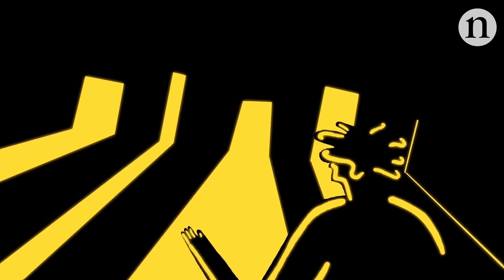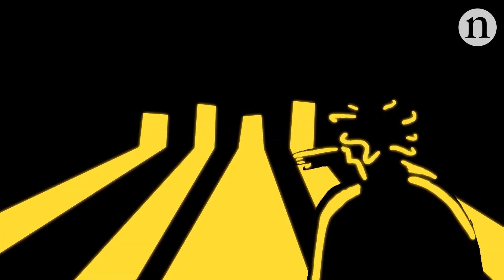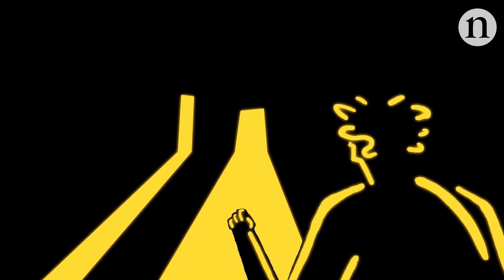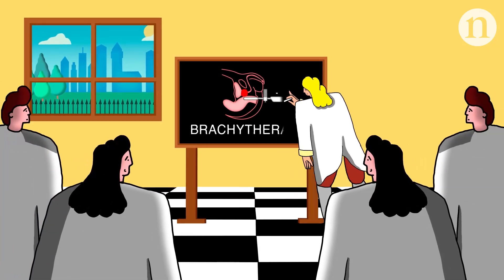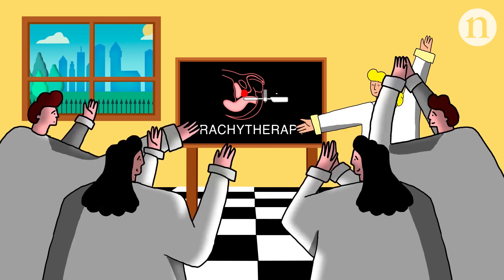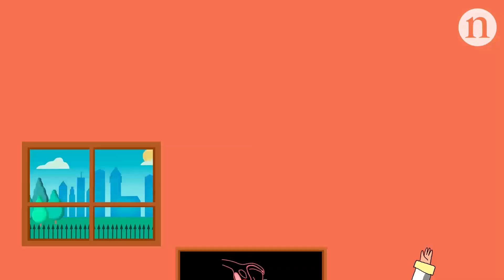There are also concerns that because of brachytherapy's decline, there are fewer opportunities for young doctors to learn the technique. To change that, some groups are establishing training initiatives for doctors. The American Brachytherapy Society, for instance, has set up a 10-year programme to teach hundreds of doctors how to perform these techniques.